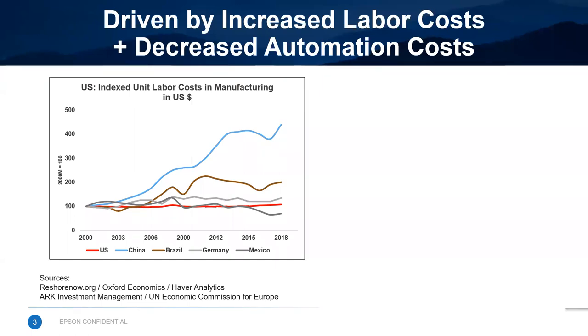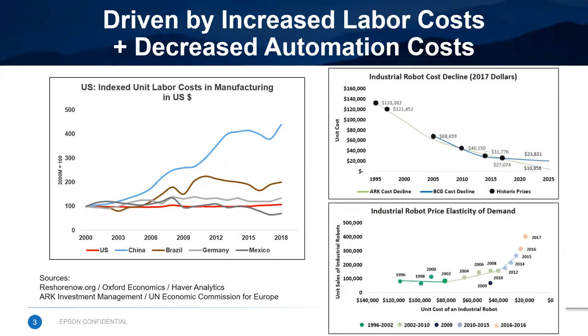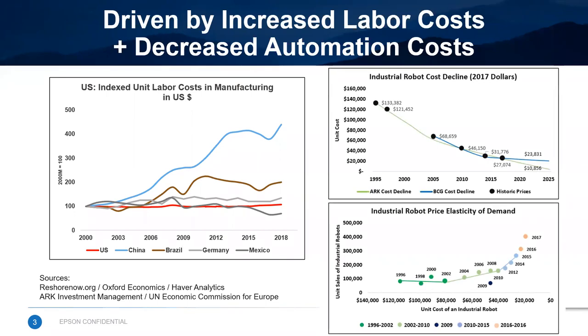Second, the cost structure of industrial robotics and peripherals has fallen dramatically over the past 10 or 20 years. This has brought automation within reach of a broader segment of the market, and that's particularly true for smaller companies who traditionally have problems justifying automation. As costs have come down, the adoption of automation has reached a tipping point. You see that in the UN economic data set from Europe on the right, where sales have accelerated as unit costs have come down.